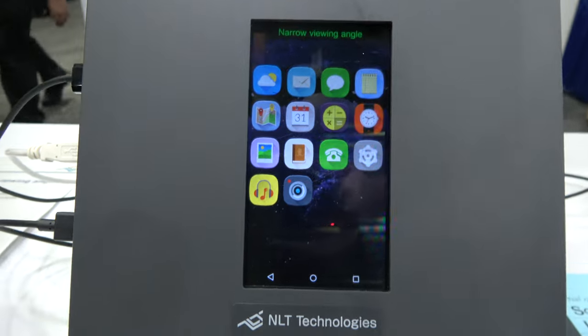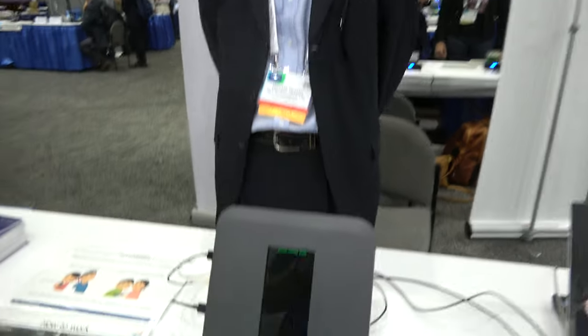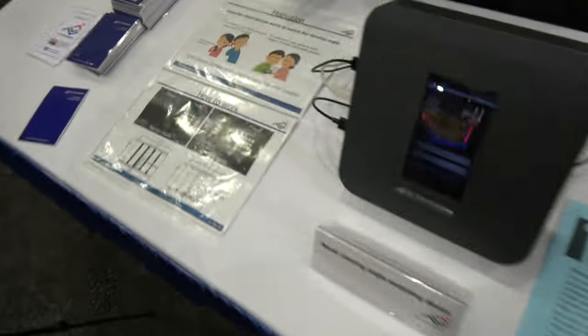So this one is a switch? Yes. How does it switch? It's electrically — making a switch on and off. Here's some more information about it here.